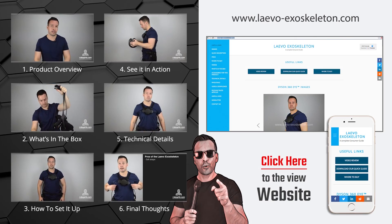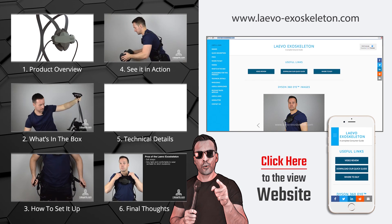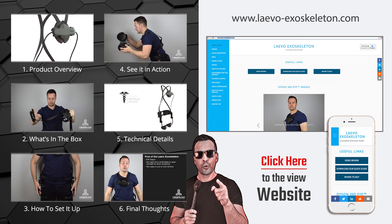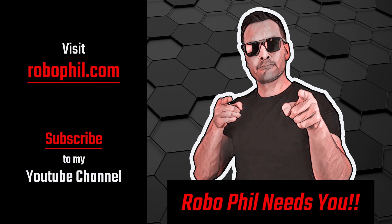Thanks guys, see you in the next video. Check out the other videos in this series by clicking the icons on the left. Or for even more information, head over to our website created especially for the products by clicking the link on the right. Don't forget to subscribe to our YouTube channel and head over to RoboPhil.com for the latest news and reviews in robotics. Thanks guys and see you next time.